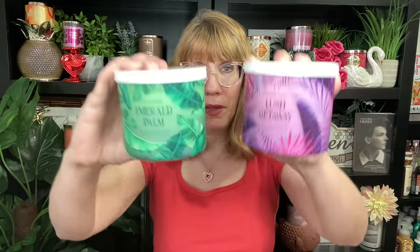Last one. This is the Emerald Palm. This one is palm leaf woods, jasmine, pineapple, apple, and melon — a lot going on in here. These jars are so pretty. Look at the green and purple — these are gorgeous. I like it, I do like it. I wasn't sure — I'm like, I don't know about the woods, I don't know about the jasmine. They're all kind of blending together. Kind of a planty, floral, tropical, fruity delight.